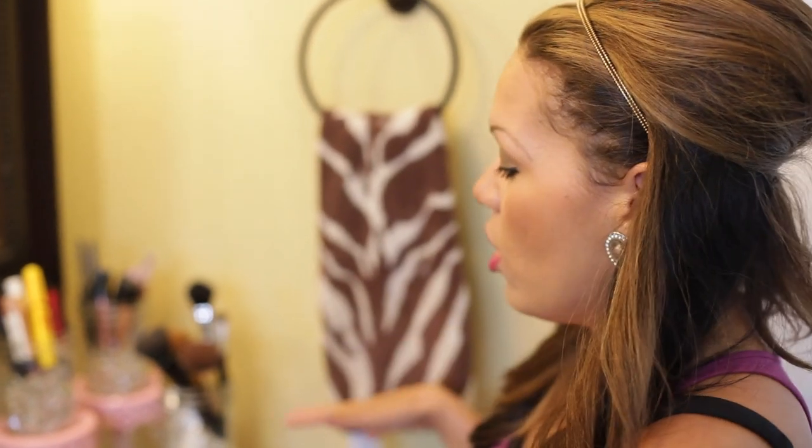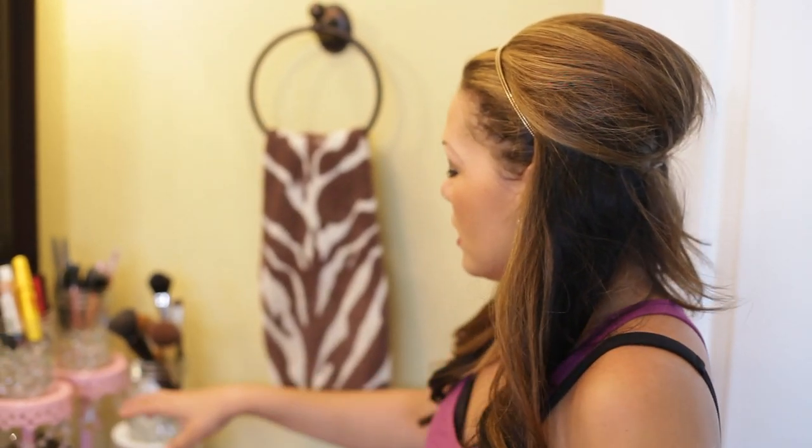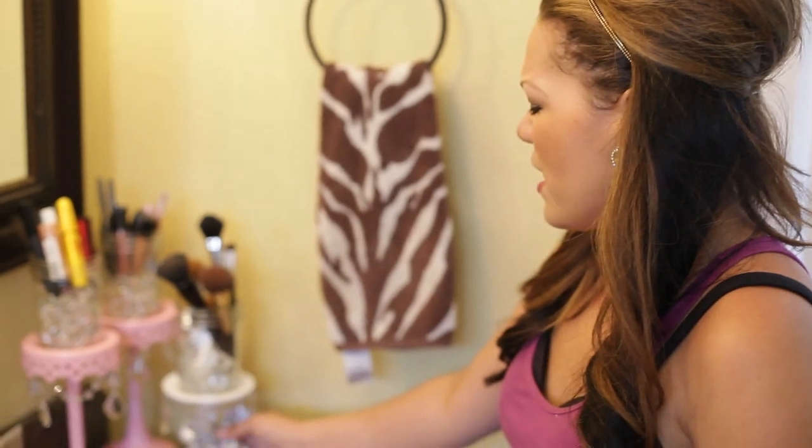I used to fiddle around in my makeup bag and I decided I did not want to do that anymore. If I could see it all, then I would actually be using it, because I kind of got in the habit of using the same colors over and over since I didn't want to search through my whole bag. Now I can see it all.